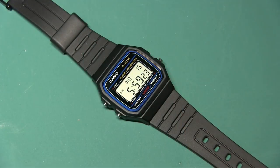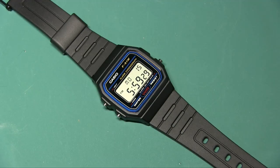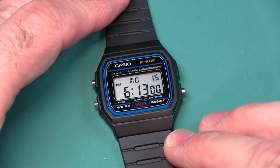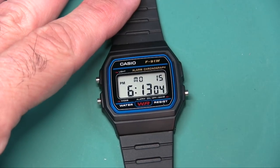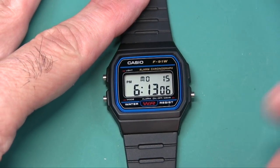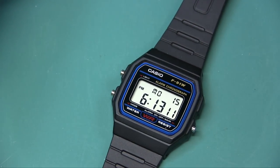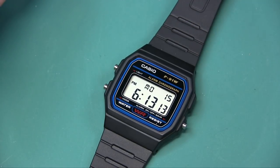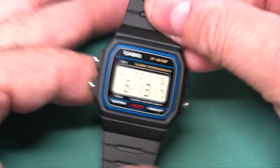In 1981, Casio released this legendary F91W. Casio reportedly makes 3 million of these every single year. There's no doubt that the popularity of this watch is due to its feature set, its accuracy, and all that you get for only seven dollars - and now its styling.